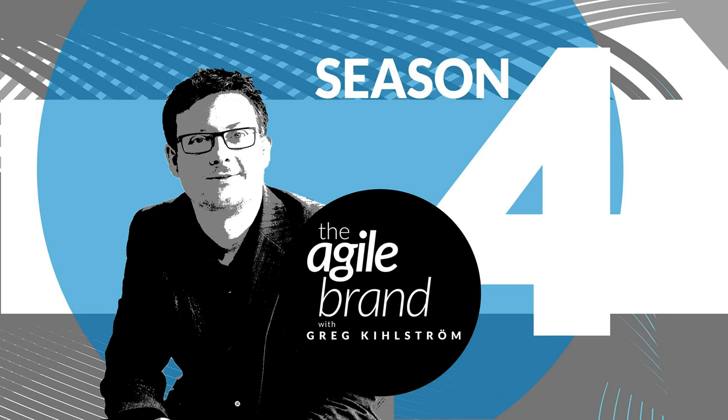Welcome to Season 4 of The Agile Brand with Greg Kilstrom, where we discuss business agility through customer experience, employee experience, and digital transformation. I'm your host, Greg Kilstrom.